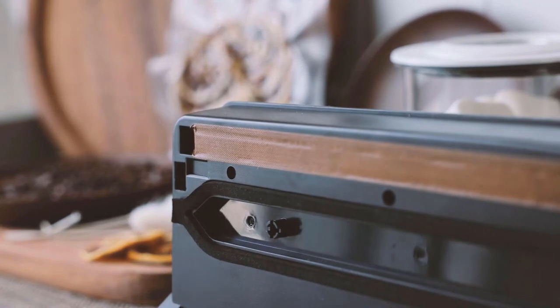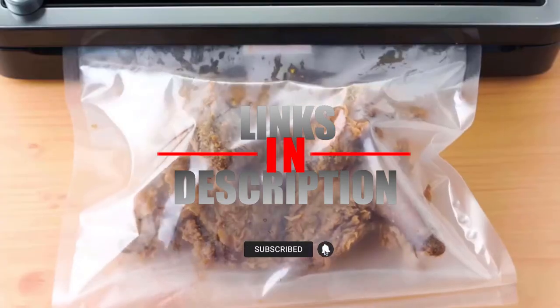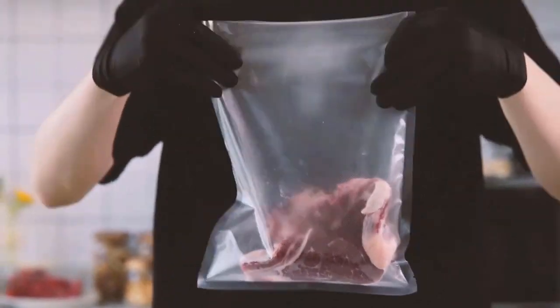Before we reveal number one, be sure to check out the description below for the newest deals on each of the items, and also subscribe if you want to stay updated on the best products on the market.